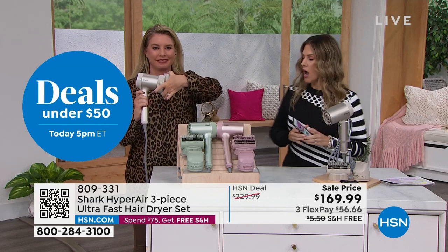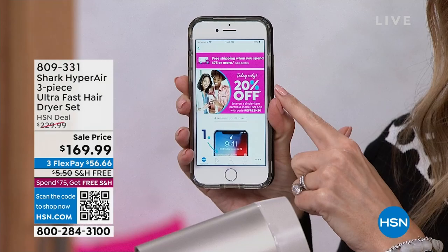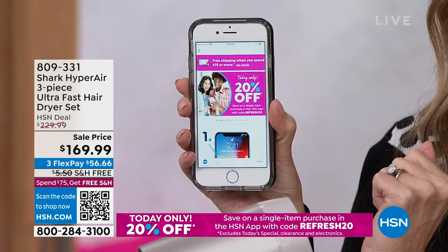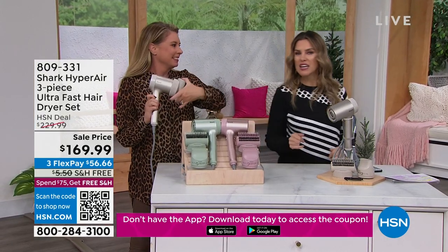We can actually save you another $25. Here's how: tap the free HSN app. Today only, you're saving 20% off a single purchase up to $25, giving you the maximum $25 savings. Use the code REFRESH20. It's like an inside coupon — when you go to the counter and somebody says, hey, you want a coupon for that?